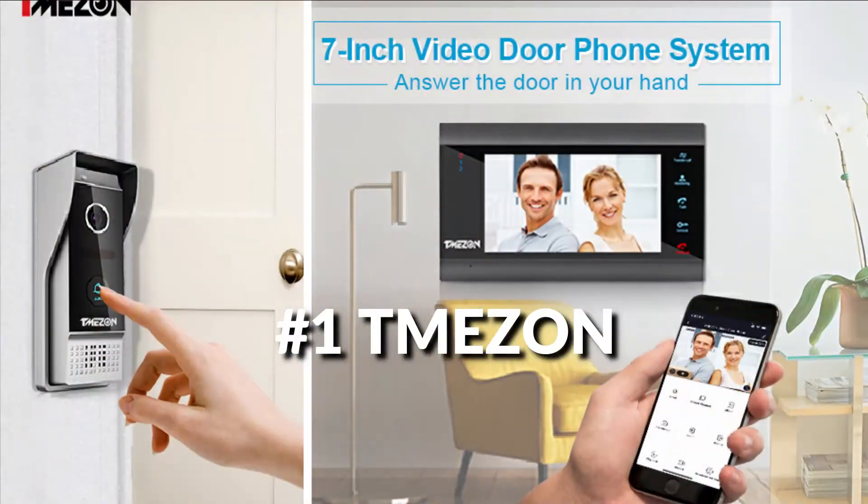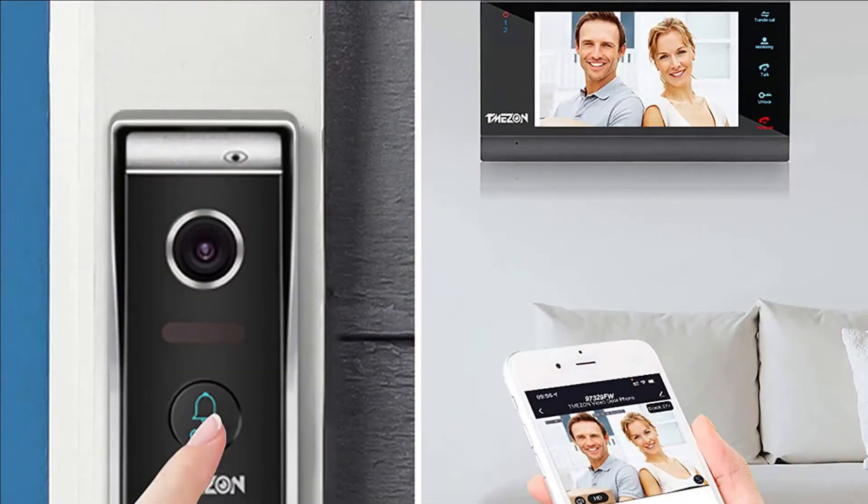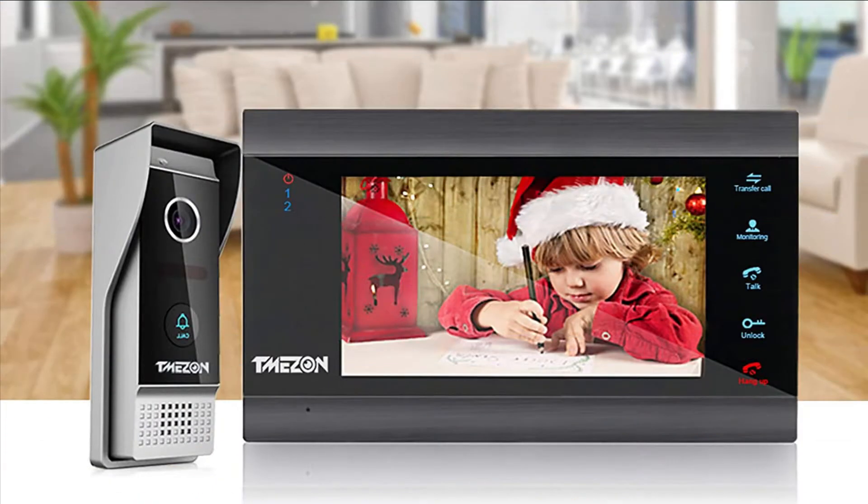On number one, we have Temezon Video Doorbell with the latest IP technology. When a visitor presses the doorbell, your phone will receive the app notification. You can see, hear, and speak to anyone at your door, and even remote unlock via your smartphone from anywhere.